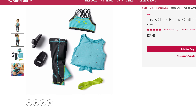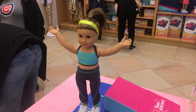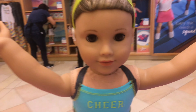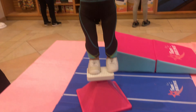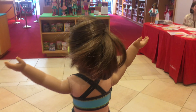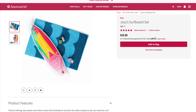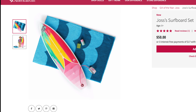Next is Joss's Cheer Practice outfit, and it retails for $34. At first I didn't really care for this outfit and only really liked the slides, but when I saw it in person I fell in love with it. I love how it's almost a two-in-one outfit and how the pieces can be used with other types of outfits. Because of that, it gets a five out of five for age appropriateness, a five out of five for product appearance, a five out of five for play value, and a five out of five for quality, for a total of five out of five overall.